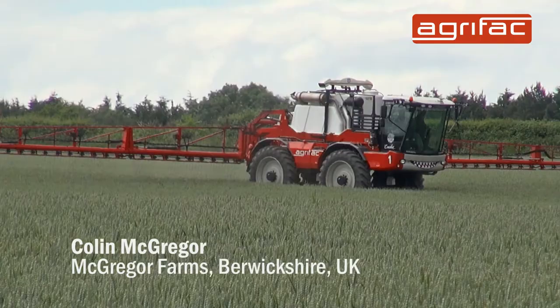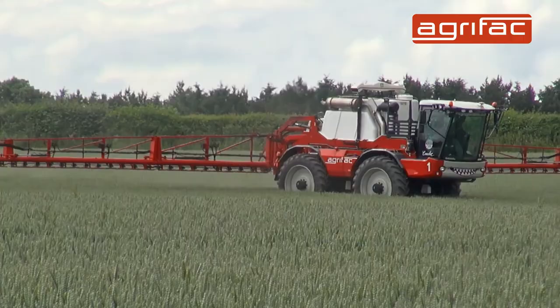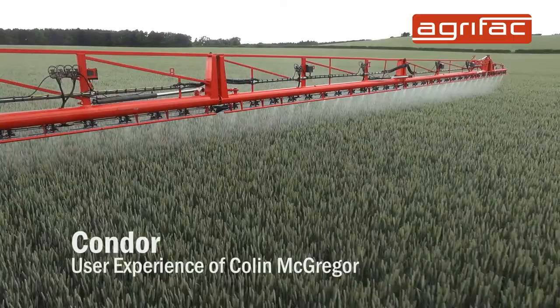I'm Colin McGregor, and I farm in the Scottish borders, right on the border between Scotland and England. We farm around 3,200 hectares under a range of various agreements, predominantly wheat, barley, oilseed rape, beans and potatoes.